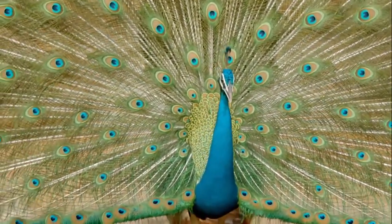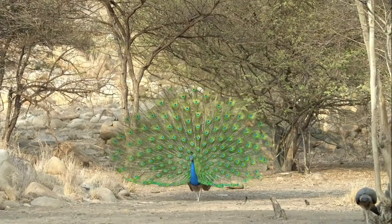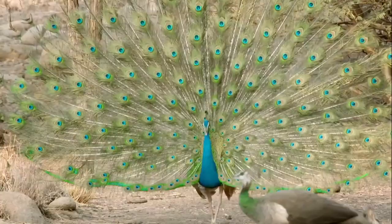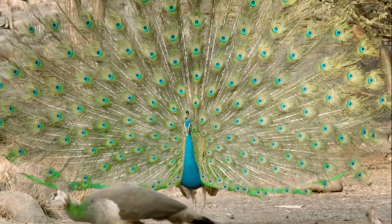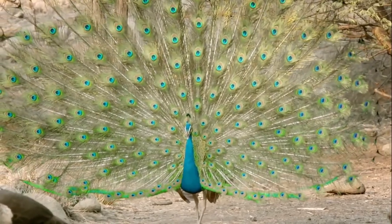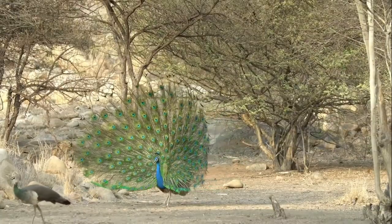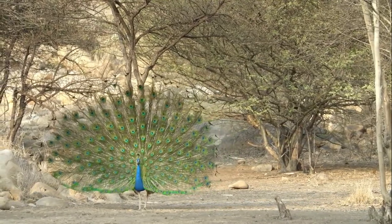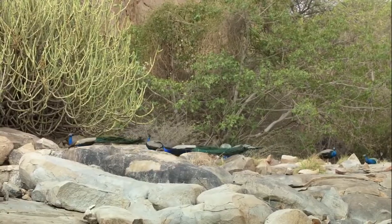Microscopic structures on the feathers' barbs shimmer with spectacular iridescence. Males position themselves in relation to the sun to make sure their feathers look as impressive as possible. If his feathers meet with approval, a male can win a harem of up to five females. But while it's a great courtship strategy, standing out can also attract unwelcome attention from the competition.